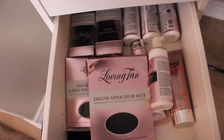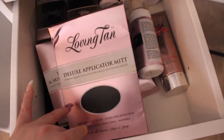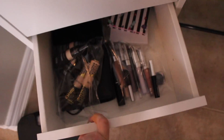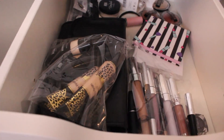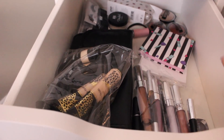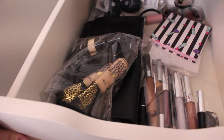Over here I have all my self-tanning stuff — all from Loving Tan. They're really good tanners so I'd highly recommend them. Then here I have a bunch of products from shopmissa.com, which are all a dollar. I need to film a video testing these out for you guys — that's coming soon. I just threw them all in here because I have nowhere else to put them.